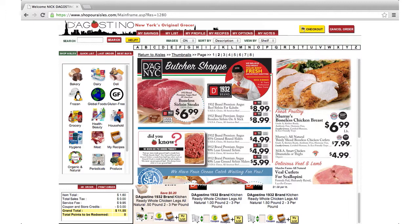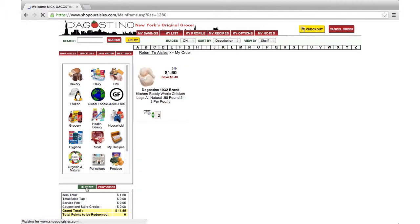If I click on the item name, I can see label information displayed on the bottom. I want two packages, so to add it to my order, I'll enter a 2 in the box and click the cart icon. It's also easy to use coupons to save even more. I have a coupon for $2 off when I buy three packages of D'Agostino 1932 brand kitchen-ready whole chicken legs. So I click on my order, click on coupon, enter the amount off, and adjust the item quantity to 3. Your delivery person will collect your coupons, or you'll need to present them to customer service if you're picking up your order, so please have them ready.